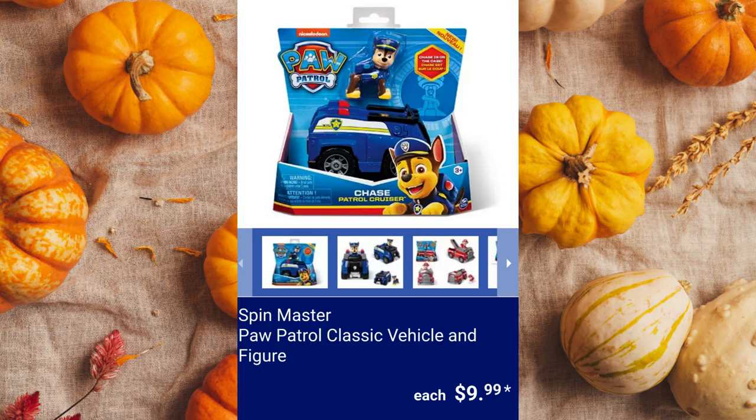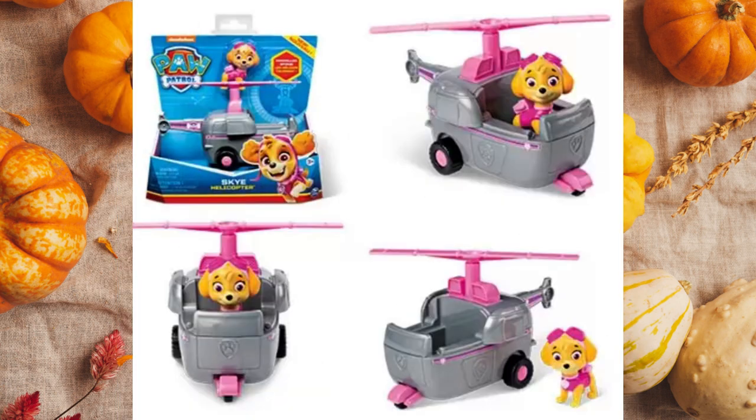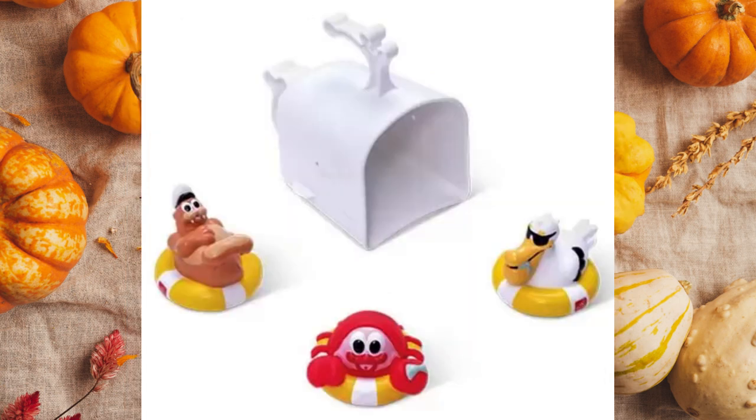Spin Master Paw Patrol Classic Vehicle and Figure, $9.99 each. Step 2 Nautical Bath Boat, great for ages 2 years and up. $19.99.